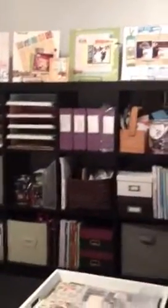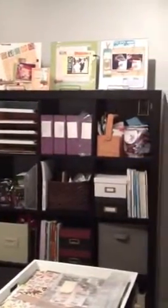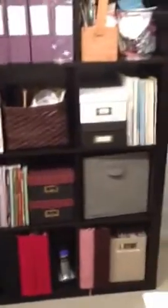This is the typical scrapbooker's Expedit unit from IKEA — however you want to say it — that has most of the scrapbooks and photos and some other things I haven't gotten around to organizing yet, lots of paper, and some layouts at the top. That's the door out of the room.